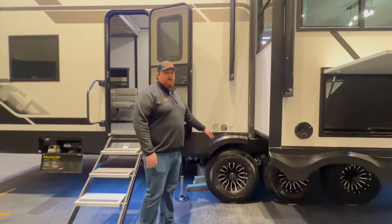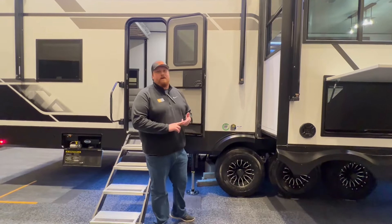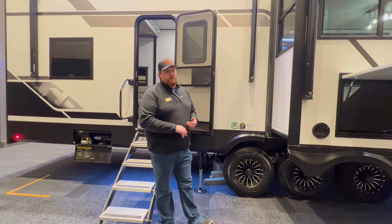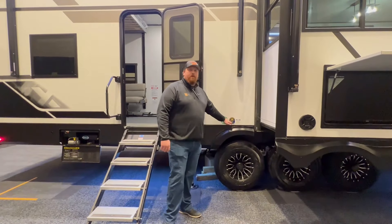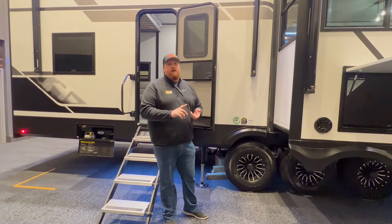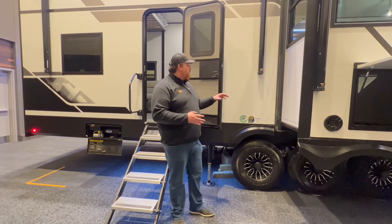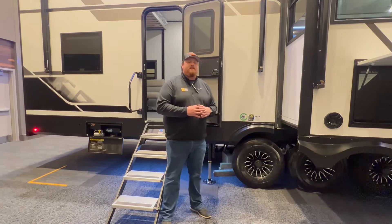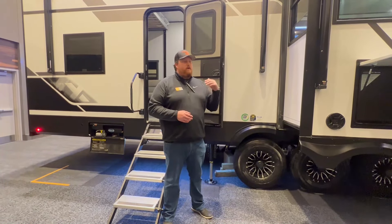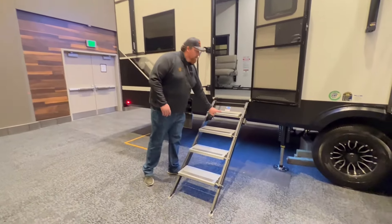Back here we want to point out our running gear package. Every XLR Nitro comes standard with tire pressure monitoring from TST — you get real-time tire pressure and temperature updates on a monitor in your truck. We also partner with Lion's Head for our tires, which gives you a two-year roadside assistance, a five-year standard limited warranty, and a 12-month no-excuses guarantee: anything happens to your tire in the first 12 months and they'll replace it with no questions asked.